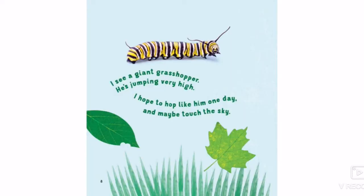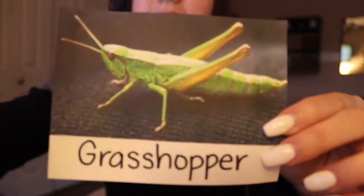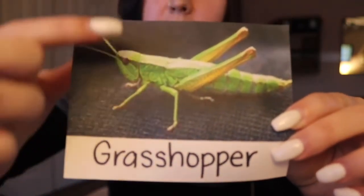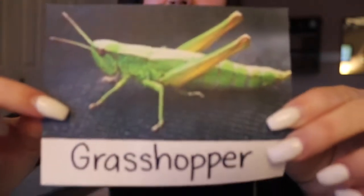I see a giant grasshopper, he's jumping very high. I hope to hop like him one day and maybe touch the sky. So that's a picture of a grasshopper, and here we have another grasshopper and we can see how many legs he has. We have one, two, three legs on one side which means he has three on the other — one, two, three, four, five, six legs on our grasshopper.